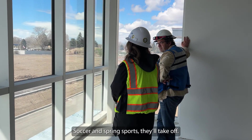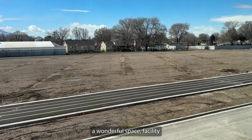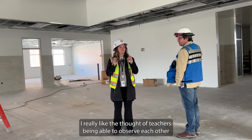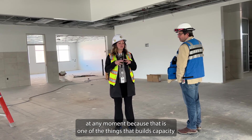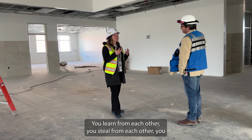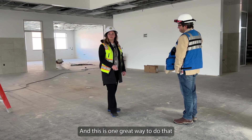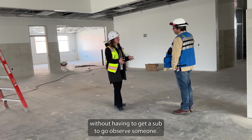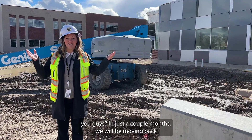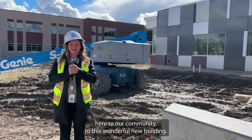Soccer and spring sports will really take off — I feel like we've been a little confined, and we've got a wonderful facility to really build on those sports. I really like the thought of teachers being able to observe each other at any moment, because that is one of the things that builds capacity the most — seeing other teachers doing great things. You learn from each other, share ideas, and this is a great way to do that without having to get a sub to go observe someone. You really can just look through the garage door across the hallway. Can you believe it? In just a couple of months, we will be moving back here to our community and this wonderful new building. I can't wait.